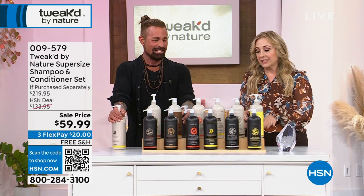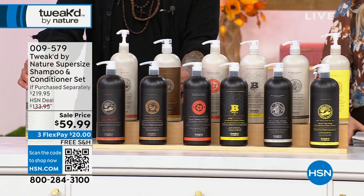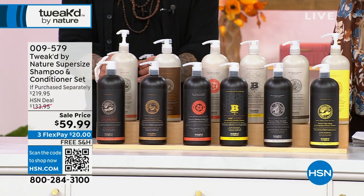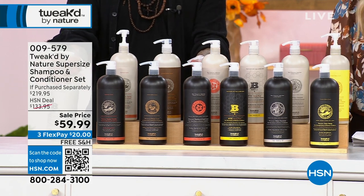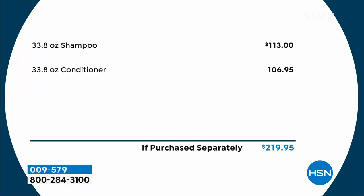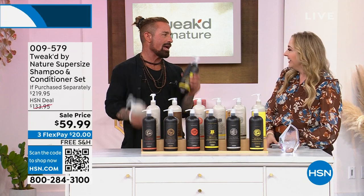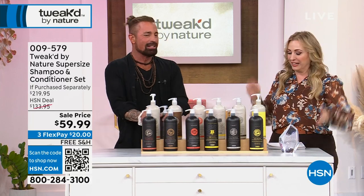I confess I went to hsn.com and bought this before my show to make sure I got the scent I wanted. This shampoo is $113, this conditioner is $106.95 — that's a $219 value for $59.99. It's 33.8 ounces. Dennis doesn't understand when we ask for a sale price.